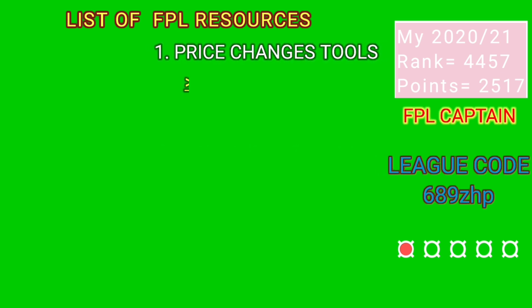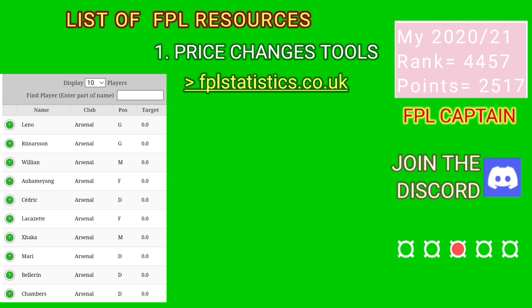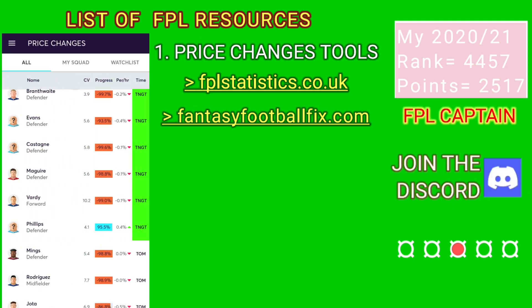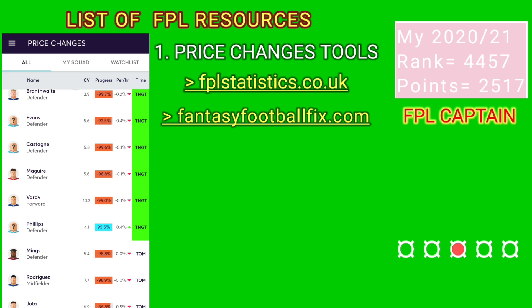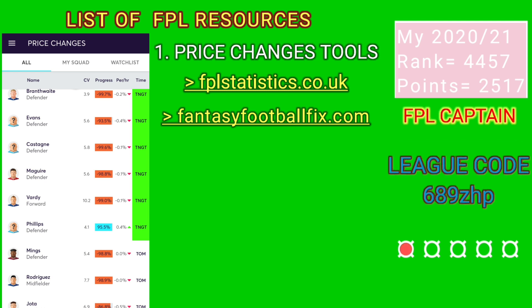For knowing price changes in advance, fplstatistics.co.uk is the best site. It gives predictions on FPL price changes with 99% accuracy. fantasyfootballfix.com will also give similar results. Knowing when a player's price will drop or increase is usually enjoyed by veteran FPL managers. When an ordinary manager is making transfers as early as Sunday evenings due to fear of price changes, the top 10k managers will know exactly when the changes will happen, giving them a relaxed mind and more time to analyze their team and come up with better transfers.